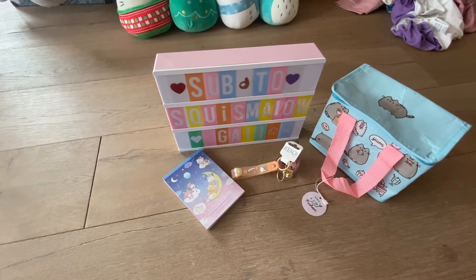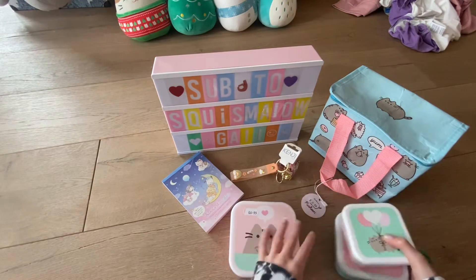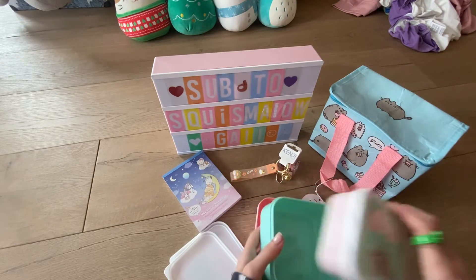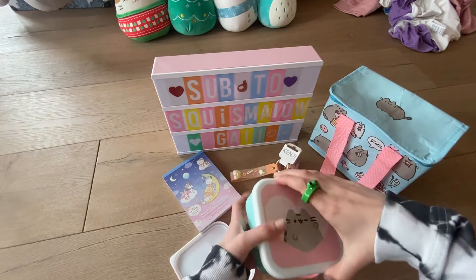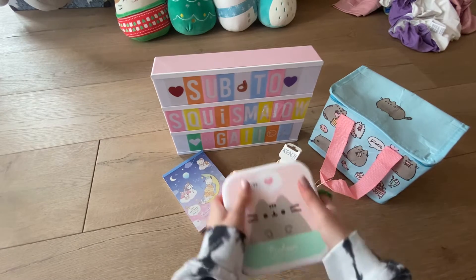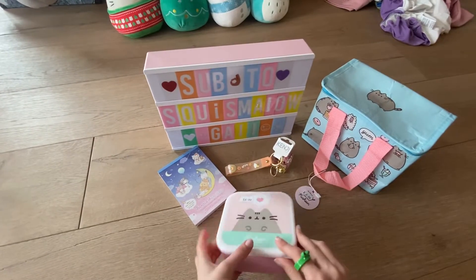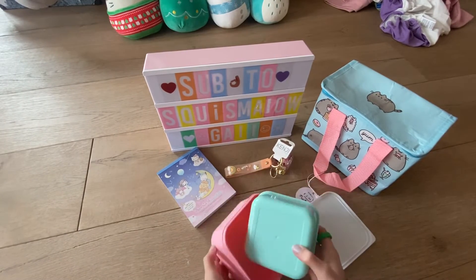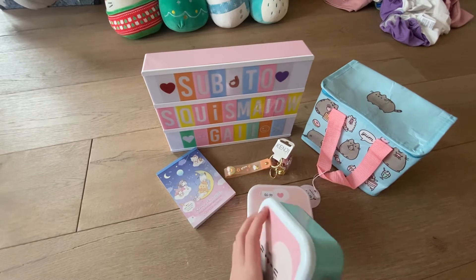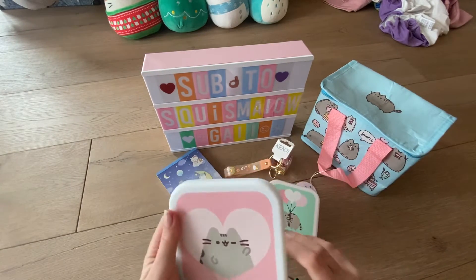Next I have these cute lunchbox pots. They came all nested inside each other like this — they're very cute. This was £7, which is quite good for Pusheen because normally Pusheen stuff is quite expensive. There are three pots: one with Pusheen in a heart, one classic Pusheen, and this one — probably my favorite — Pusheen holding balloons. Very cute!